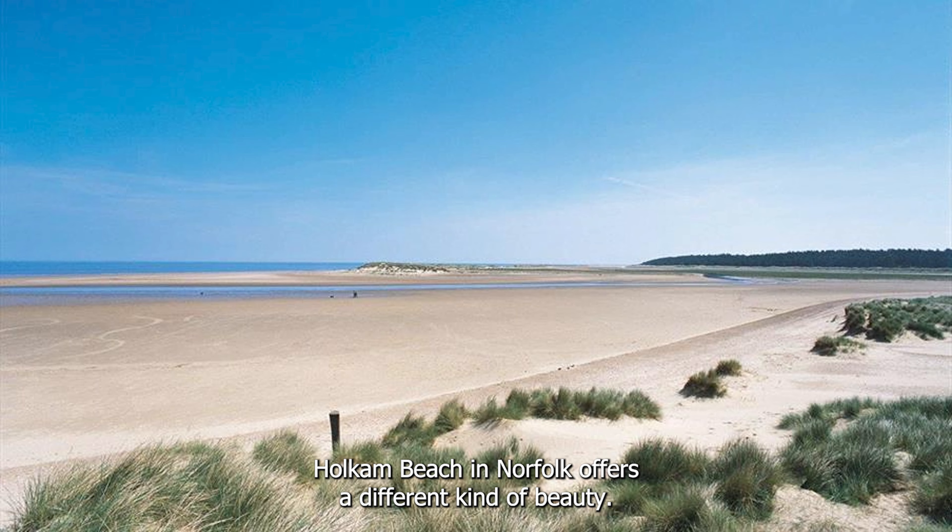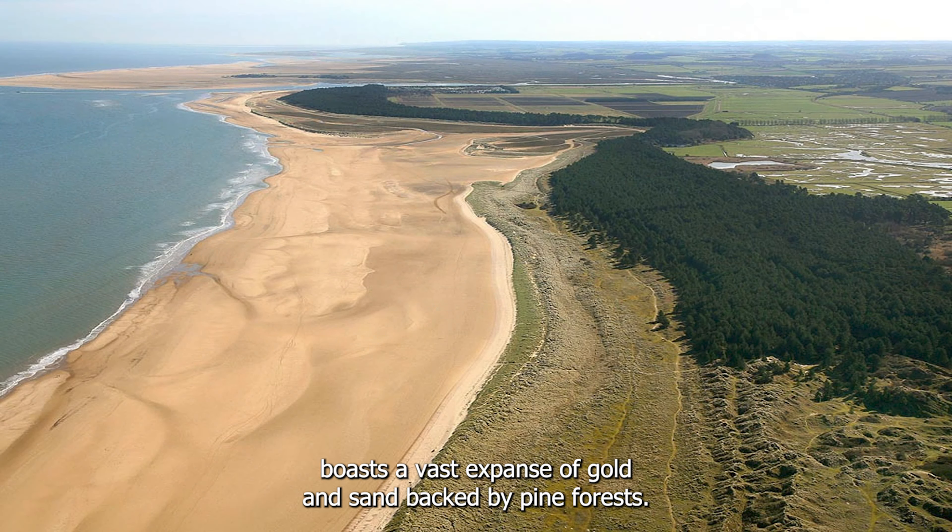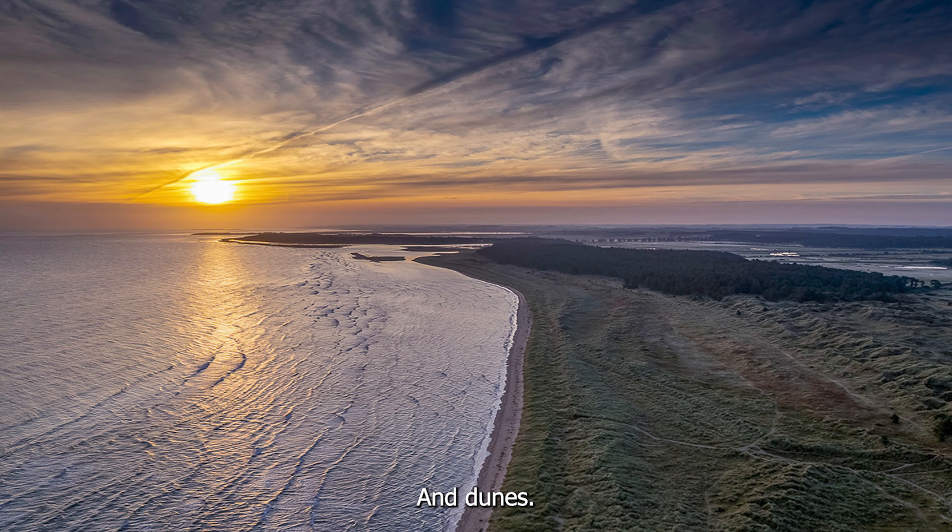Holkham Beach in Norfolk offers a different kind of beauty. As part of the Holkham National Nature Reserve, it boasts a vast expanse of golden sand, backed by pine forests and dunes. Nature lovers will find this beach truly enchanting.